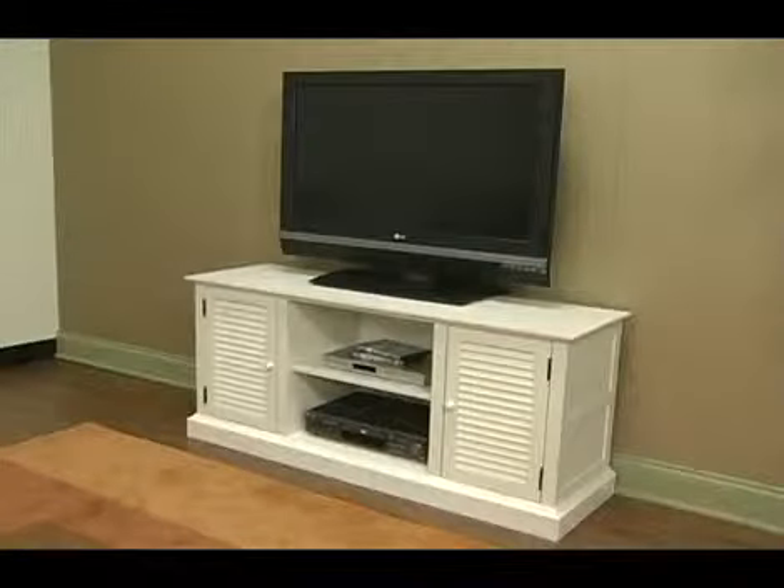The Louvered Media Stand is available in antique white, black, or two-tone black with walnut top.